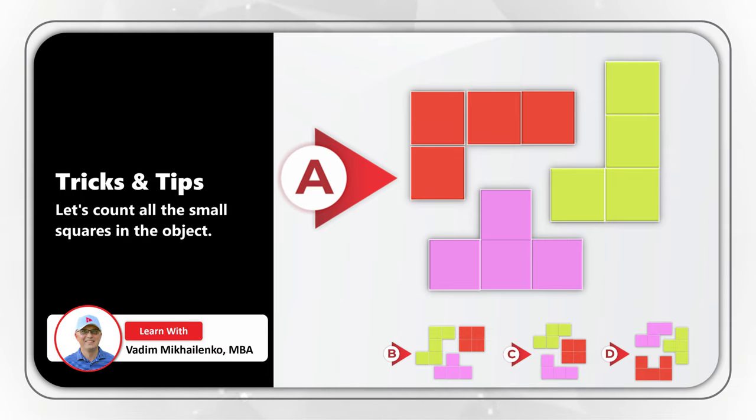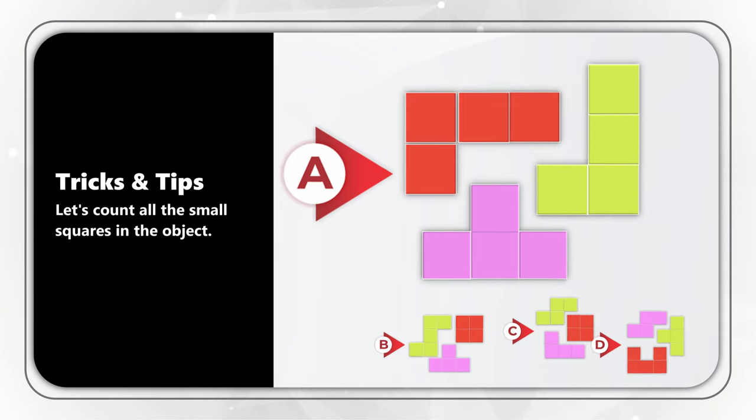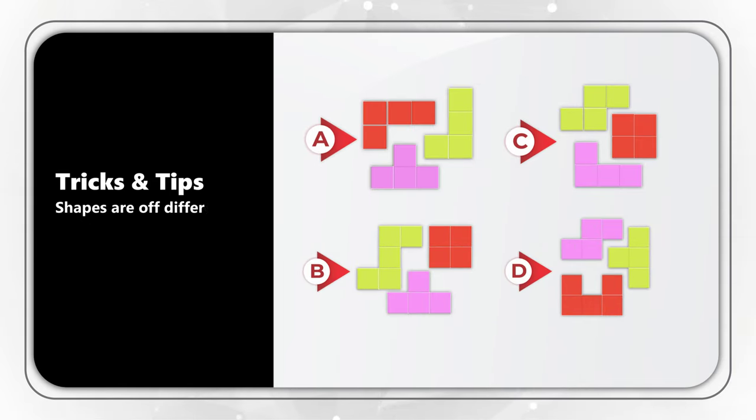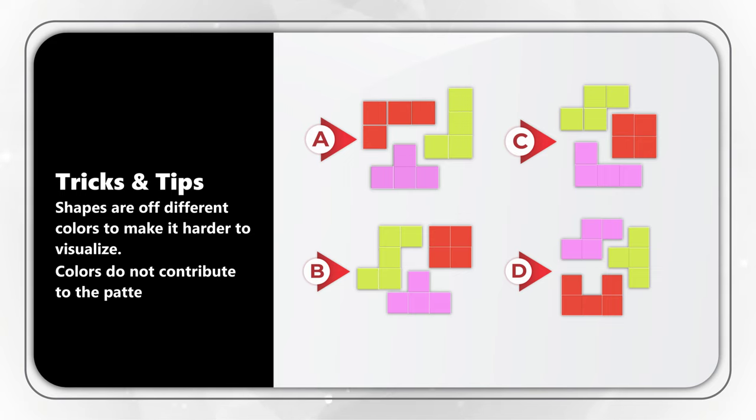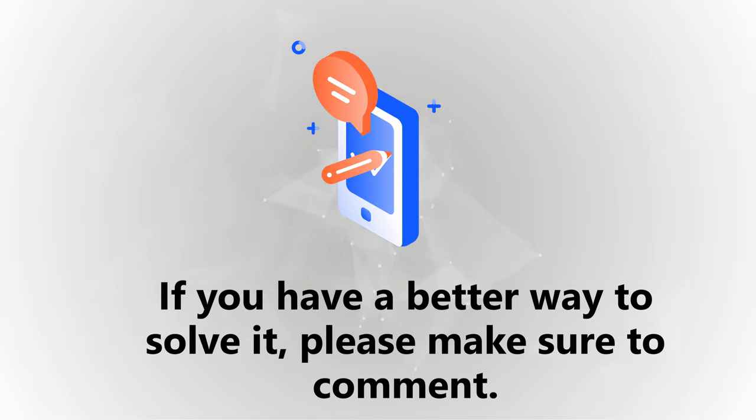You can confirm this by counting: 1, 2, 3... 12 — only 12 squares. So it's easy to eliminate choice A just by counting small squares. Another trick designers use is colors — the target shapes are different colors just to make it harder to visualize and find the right set, but colors do not contribute to pattern detection.